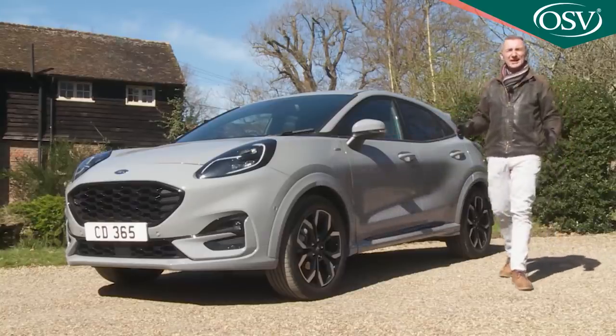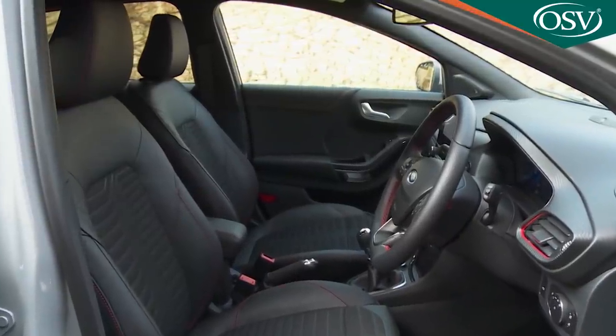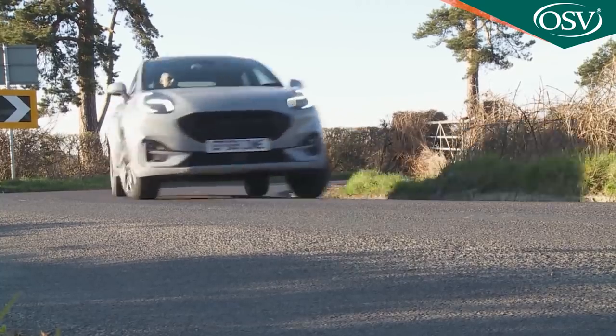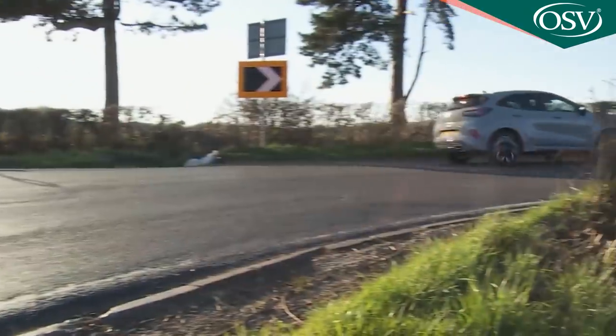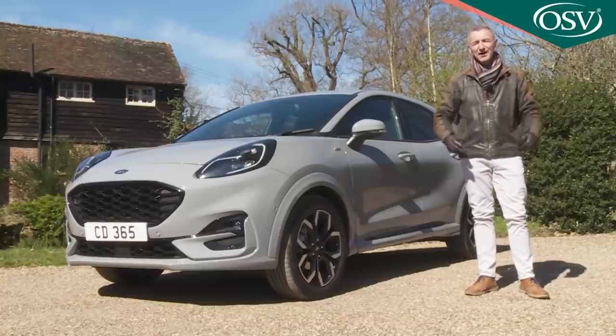It's good-looking, efficient, and spacious by class standards, with loads of clever interior touches too. And if it can deliver on its dynamic promises, you might just have pretty much everything you'd want a small SUV to be. Is that what the Puma serves up? Time to find out.